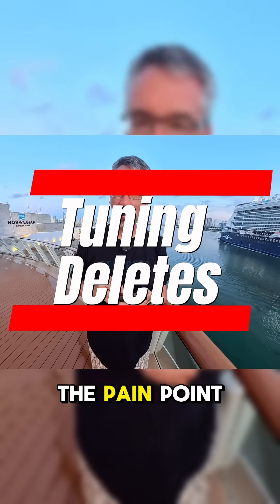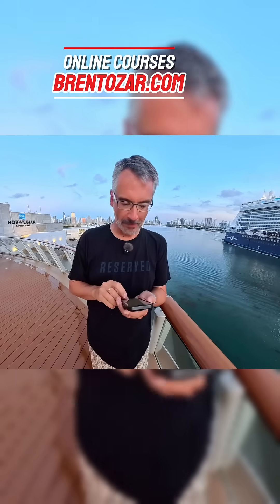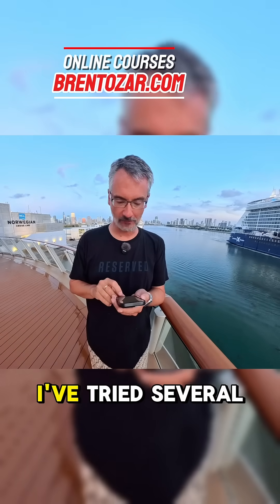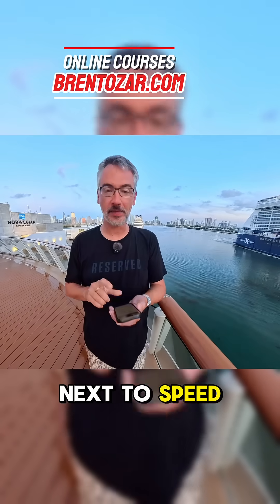I see a slow query. The pain point in the execution plan is a clustered index delete. I've ensured that all my foreign keys are indexed, I've tried batching the deletes, and I've tried several of the common things. Any ideas on what to try next to speed it up?